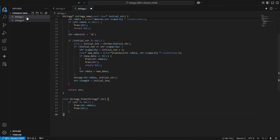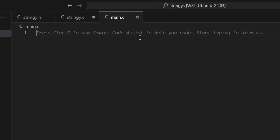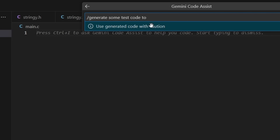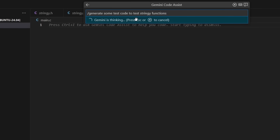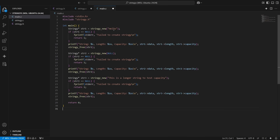Now I could create a new file — main.c. It says "press Ctrl+I to ask Gemini to help you code." So we press Ctrl+I and say "generate some test code to test stringy functions." It goes ahead and creates a small program: stringy_new("hello"), prints it out, does another one, prints it out, tests a longer string to check capacity, and does one with a null string as well. A few test cases to verify our new string and free functions work.